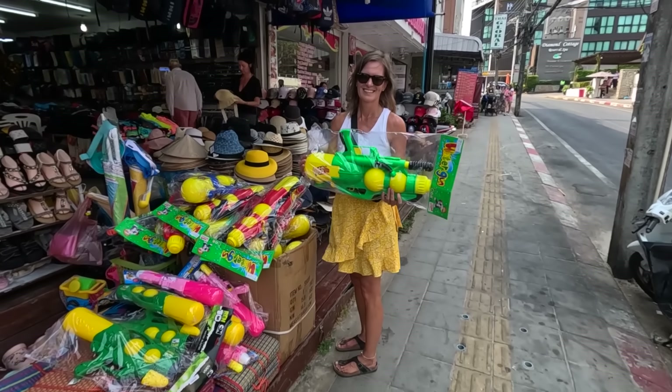Songkran is coming up — it starts tomorrow. Those ladies were a day early; I saw them coming, so I was ready. It's a massive water fight right here in Phuket and we're excited about it, but not sure how much we're going to take part in it — you saw Carrie run! Songkran is actually the Thai New Year, celebrated over three days throughout Thailand. There are certain areas you probably want to stay away from and keep non-waterproof gear put away.